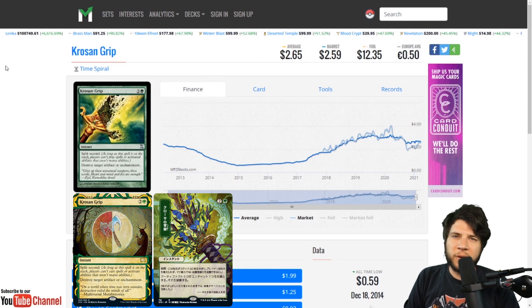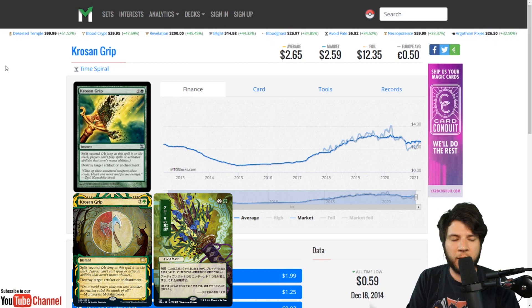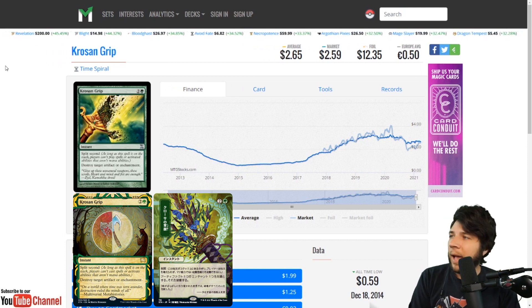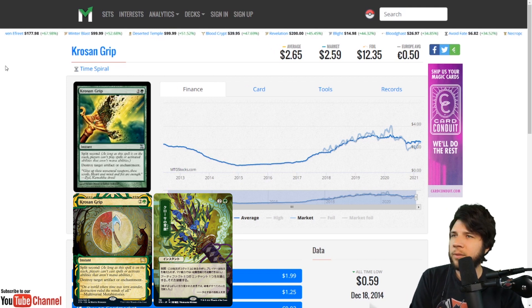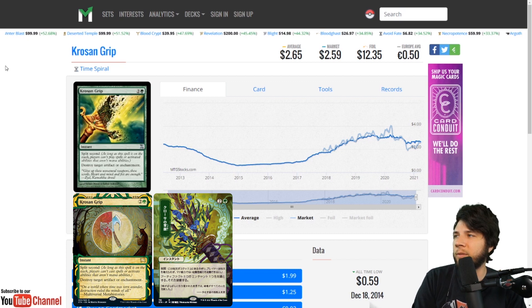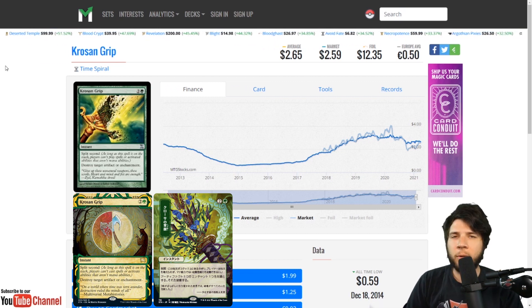Frozen Grip — a card with lots of printings that made its debut in Time Spiral. I love split second: anything that's just 'nope, this resolves first.' Very good and very attractive in EDH. Artifact and enchantment destruction, spot removal — I love spells like this. Some people say just run your linear strategy and try to win first, but I like being able to respond and interrupt what my opponents are doing. There are so many great spells that didn't make this list — Lightning Bolt, Counterspell, Doomblade, Inquisition of Kozilek — but cards like Frozen Grip are just better for my purposes.